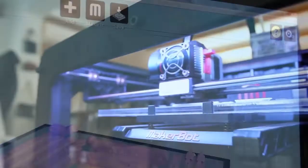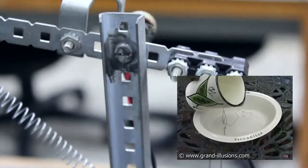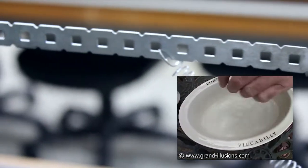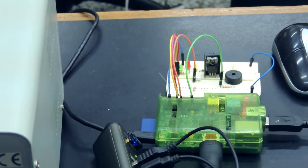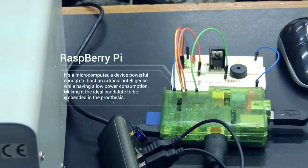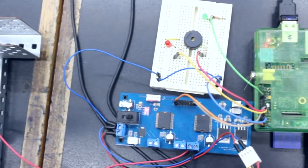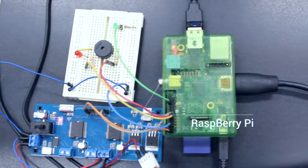We added nitinol muscle wire to Robohand in order to achieve independent control of the fingers. To control the prosthesis, we incorporated a Raspberry Pi microcomputer — a device powerful enough to host an artificial intelligence while having low power consumption, and still a candidate to be embedded in the prosthesis.